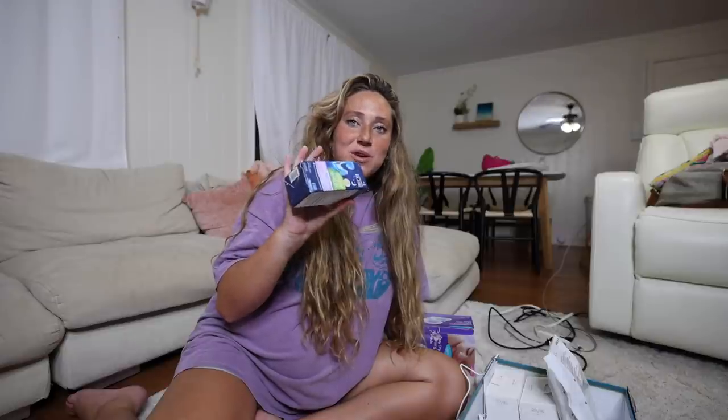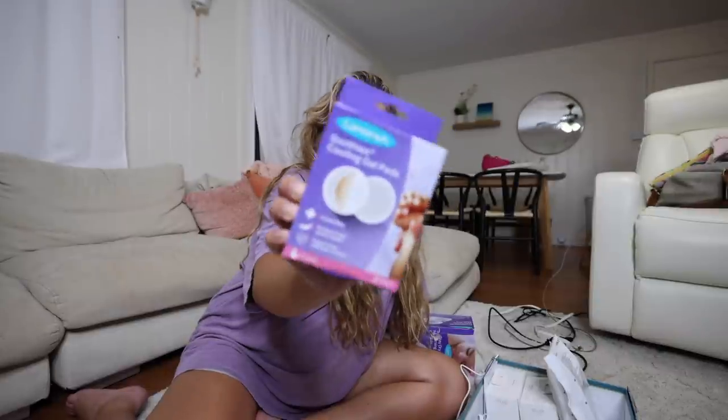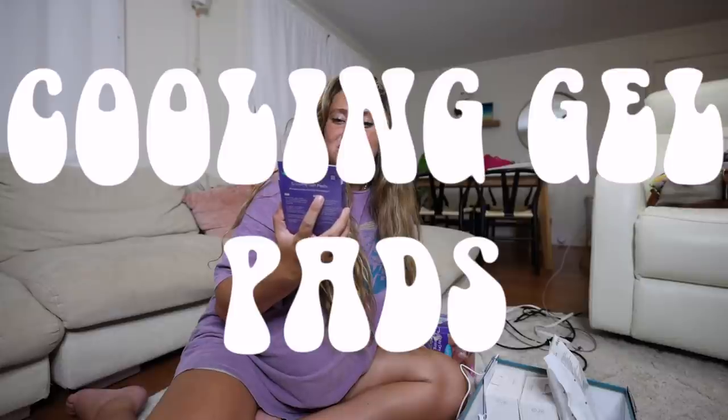Another must-have is gripe water. This stuff is amazing. Ozzy still gets the hiccups today — she used to get them every day as a baby, and we'd give her a little bit of gripe water and immediately they were gone. I'm a believer. I also got some Savy's cooling gel pads — they're supposed to be instant relief for your nipples, which can get really painful in the beginning of breastfeeding because they're super raw. For me it was like the first two weeks and then after that it was okay.